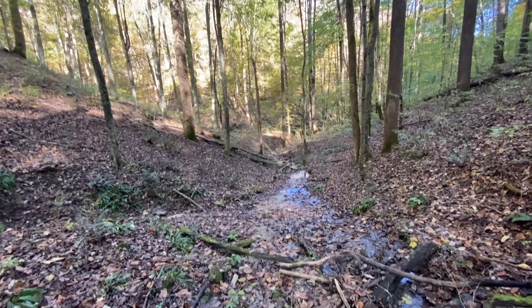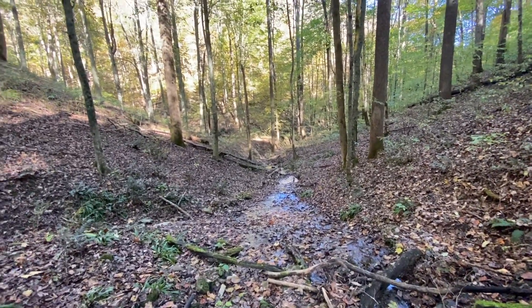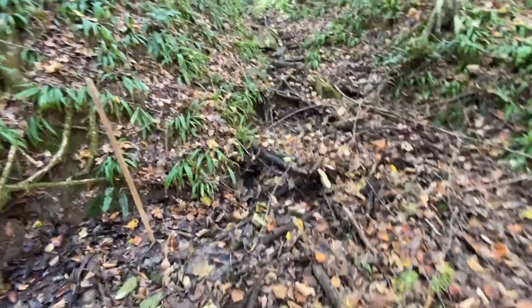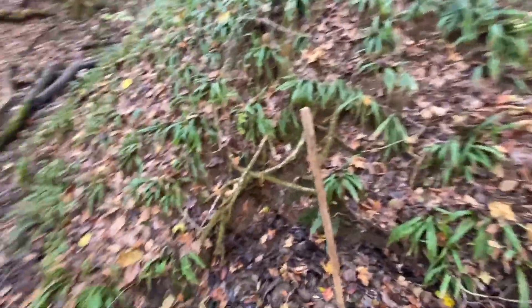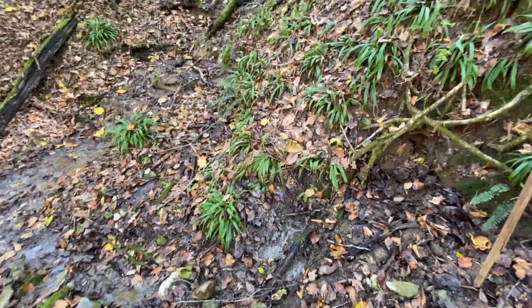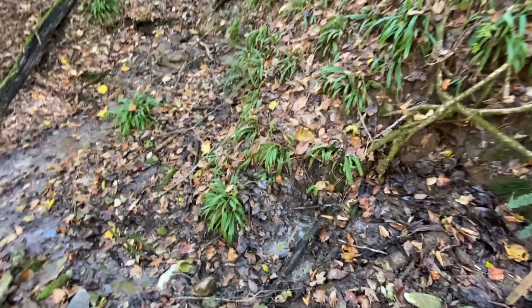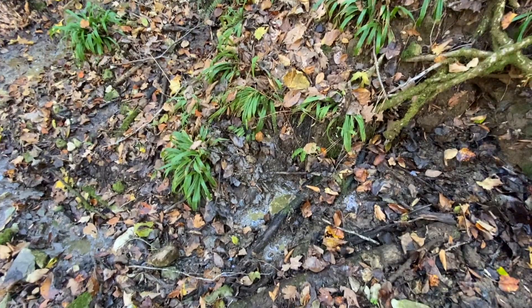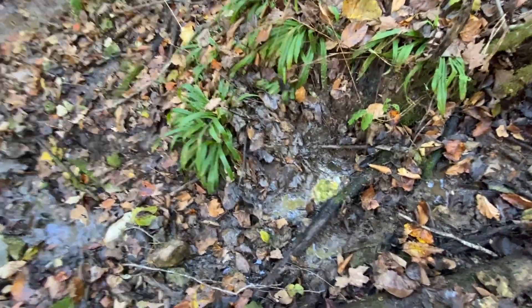Since deer hunting season is right now, I don't want to end up getting shot. I was down here two years ago — I first discovered this spot two years ago. I came back and finally got the exact spot, and I got it marked on my maps so I know where it's at.